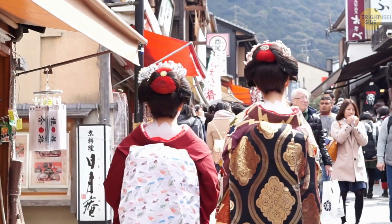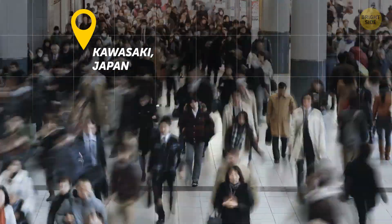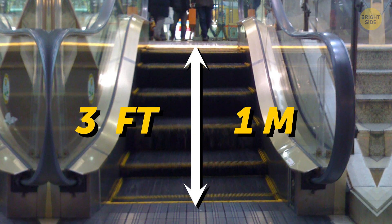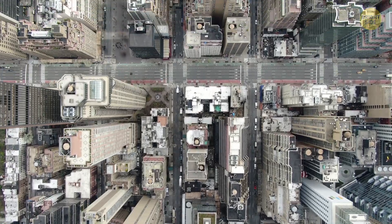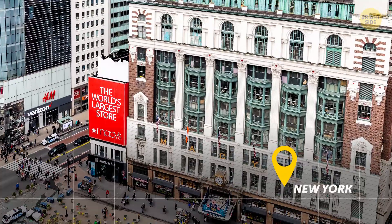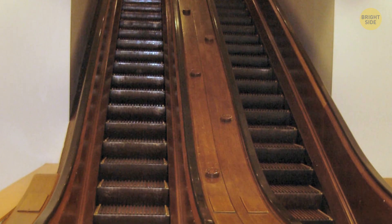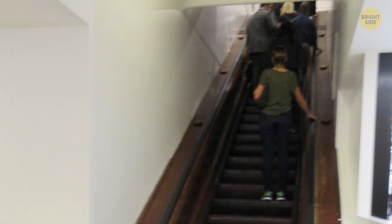While we're in Japan, let's ride the world's shortest escalator — it's in a mall in Kawasaki. This record-holding machine is less than 3 feet high and has just 5 steps. The oldest operating escalator is in the Macy's Herald Square Shopping Mall in New York, built about 100 years ago. The mechanical parts of this historic escalator have been updated, but its wooden walls and steps have remained intact this whole time.